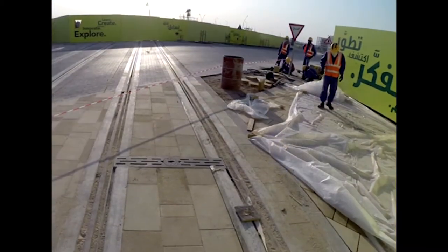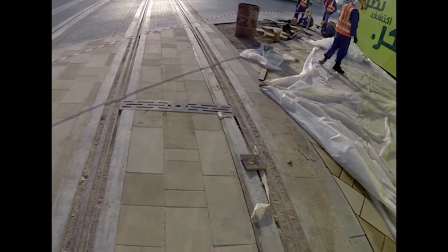You can also witness Education City's people mover system's train tracks on your way to Gate 2's new location. This is the first visible appearance of these tracks as far as we know.